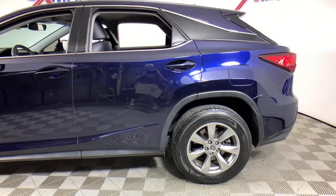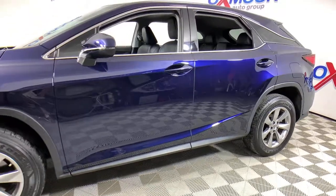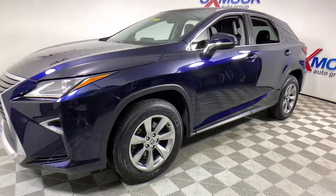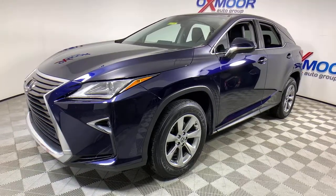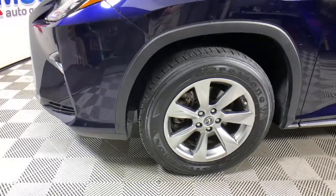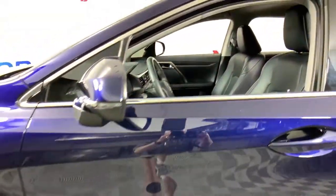Can you see yourself in the 2018 Lexus RX? This vehicle still has fewer than 30,000 miles on the clock, so it won't last long. Be a style leader in this captivating RX. Behind its bold looks lies a premium interior loaded with a suite of advanced safety and infotainment tech to help you make the most of each journey.